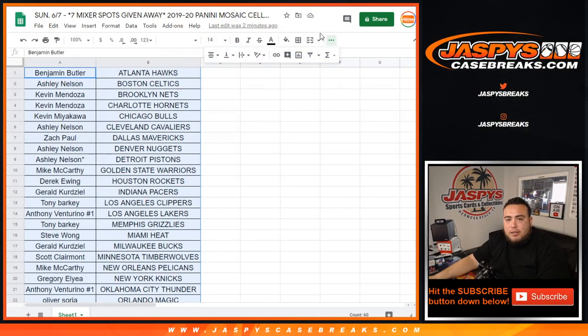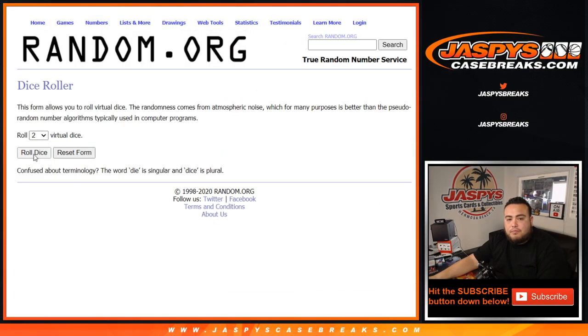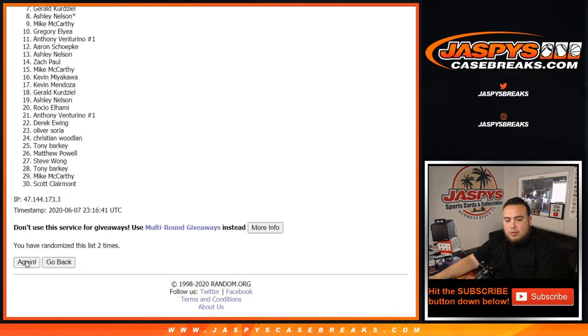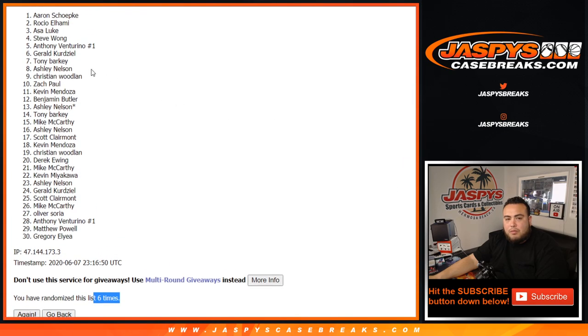Alright guys, just a quick cello pack. Now let's go back to the randomizer and see who wins some spots in the mixer — remember, top 7. Three and three, six times — good luck. Top 7 get a spot on the break. Rolling six times... Boom — Aaron, Rocio, Asa, Steve, Anthony, Gerald, and Tony. Top 7!